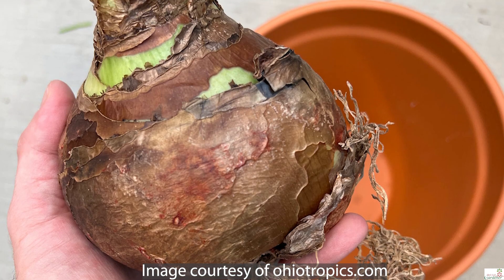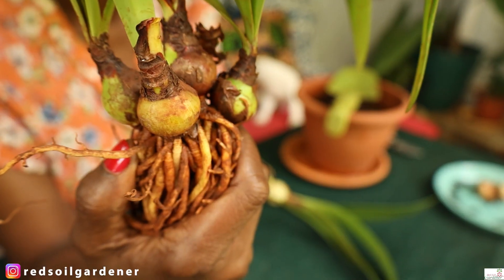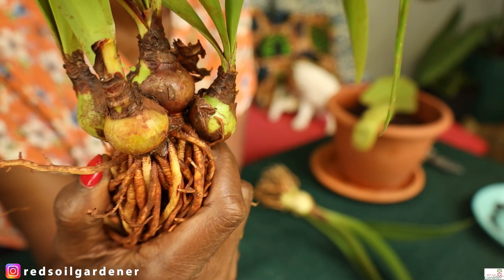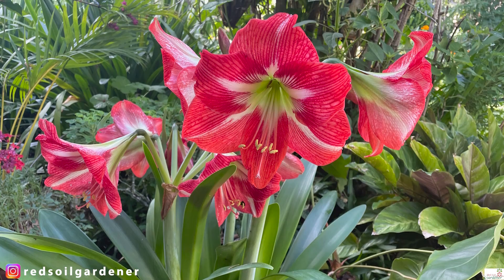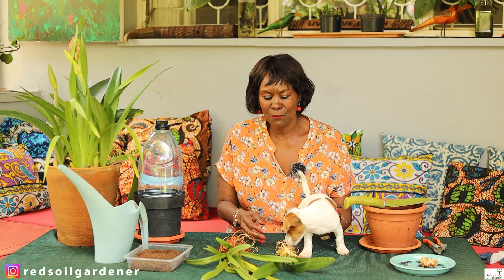In Europe you can buy amaryllis in flower centers — they come as big bulbs. I've never seen those big bulbs in Kenya, so our bulbs are quite small. These here are baby bulbs. We don't get those enormous varieties, but once your amaryllis matures, it will produce the same flowers regardless of bulb size. I think it's just a different variety, but they will still produce flowers.